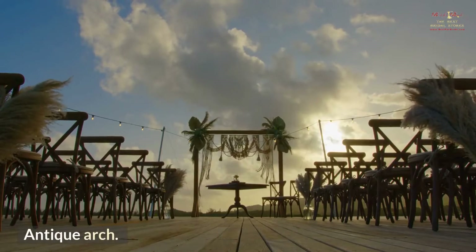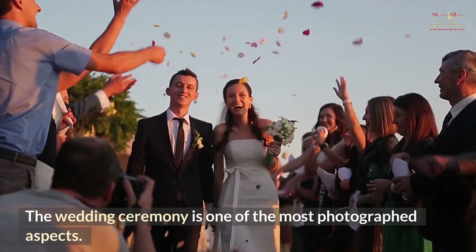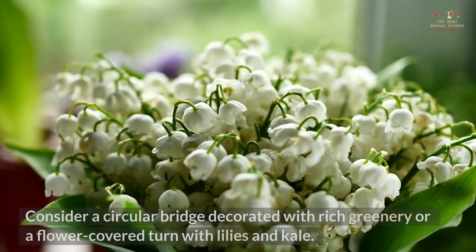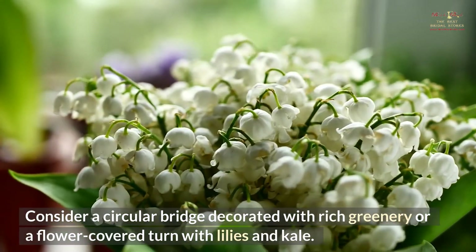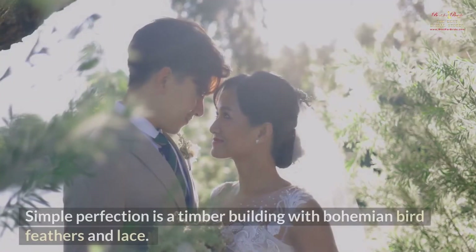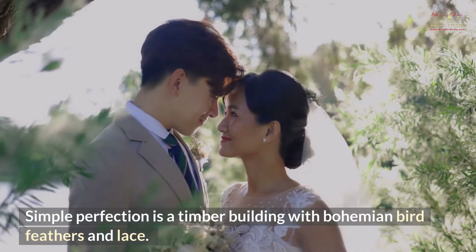Antique Arch. The wedding ceremony is one of the most photographed aspects — here you exchange vows and become one. Consider a circular arch decorated with rich greenery or a flower-covered arch with lilies and kale. Simple perfection is a timber structure with bohemian bird feathers and lace.